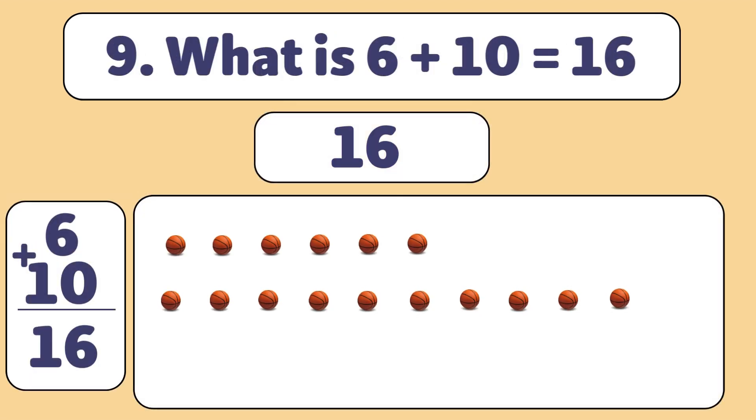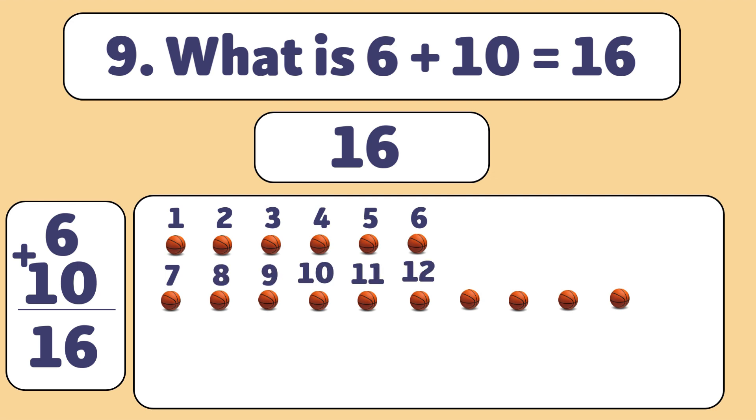Let's count together: 1, 2, 3, 4, 5, 6, 7, 8, 9, 10, 11, 12, 13, 14, 15, 16. Great job! You did it!